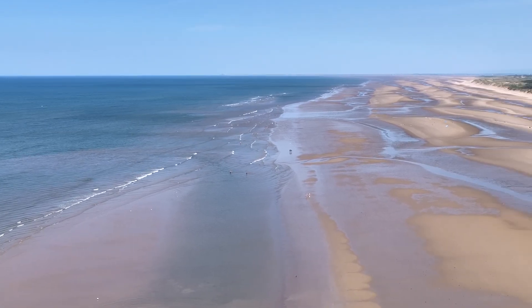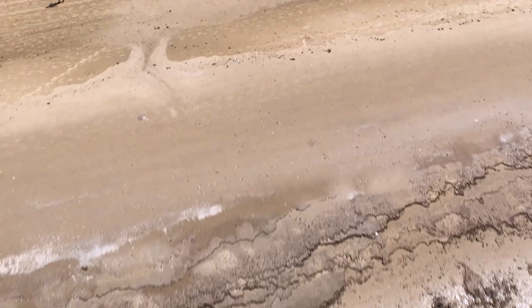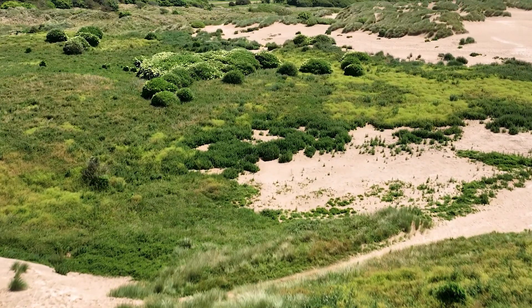Sand dunes are also really important as a coastal sea defence, and a dynamic sand dune system can move and shift depending on the natural processes that are hitting it, which means they'll always form a defence against the tide and the sea as it comes in.